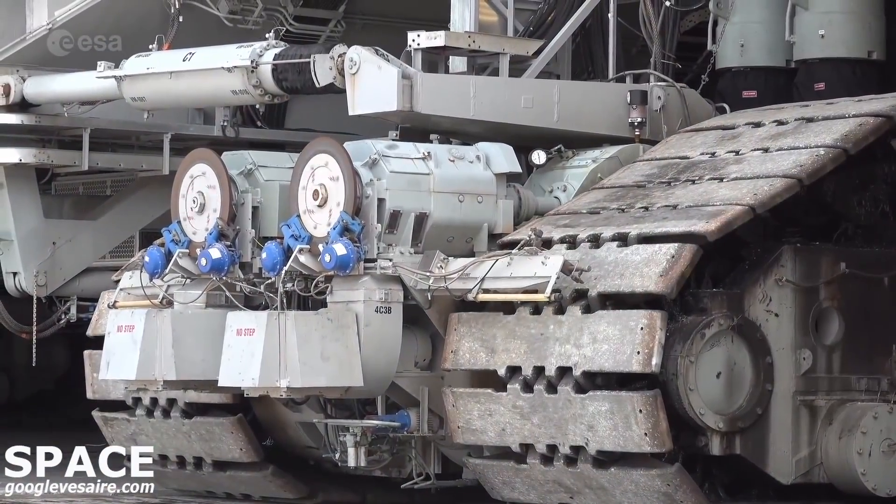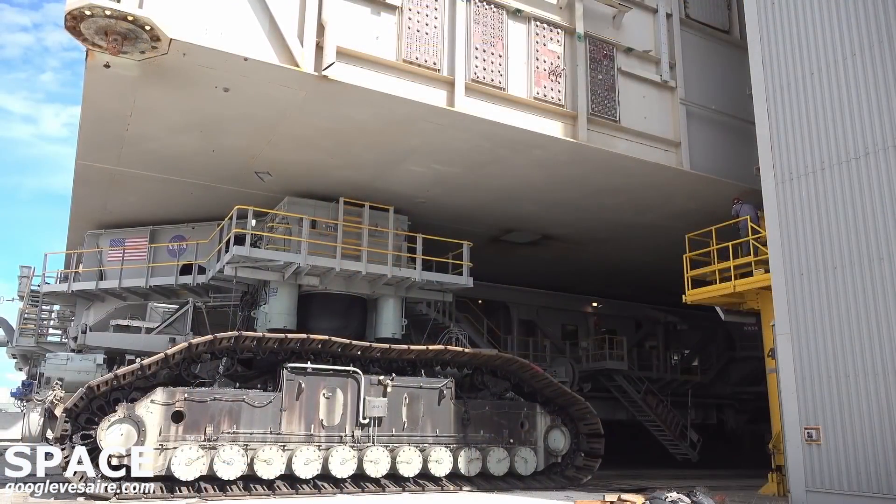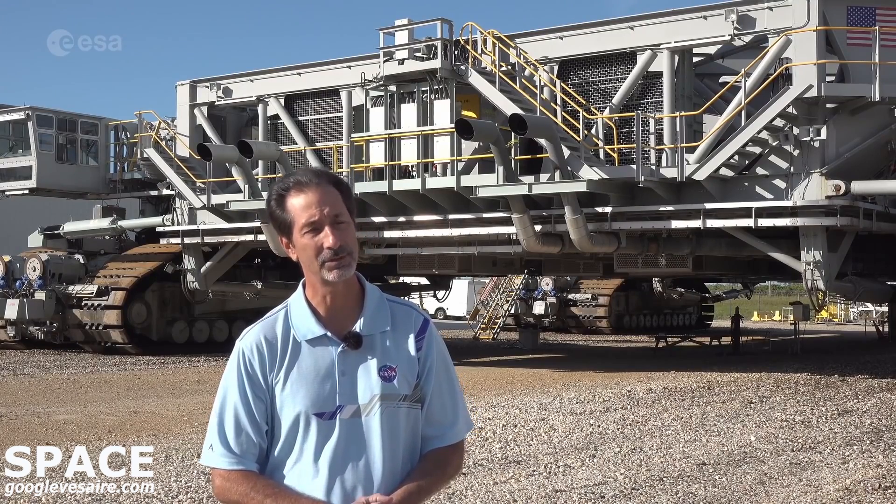We spoke with NASA's John Giles. This is crawler number two. She was built back in the mid-1960s for the Apollo program, and she's handled Apollo, Skylab, and Shuttle — and now she's going to be the crawler of the future for SLS. She's been modified over the years for the different programs, and for SLS we've had to increase her carrying capacity by 50%. We spent a few years doing that, and in the last few years we've been getting her ready by taking the Mobile Launcher back and forth to the pad and doing a few other tests.